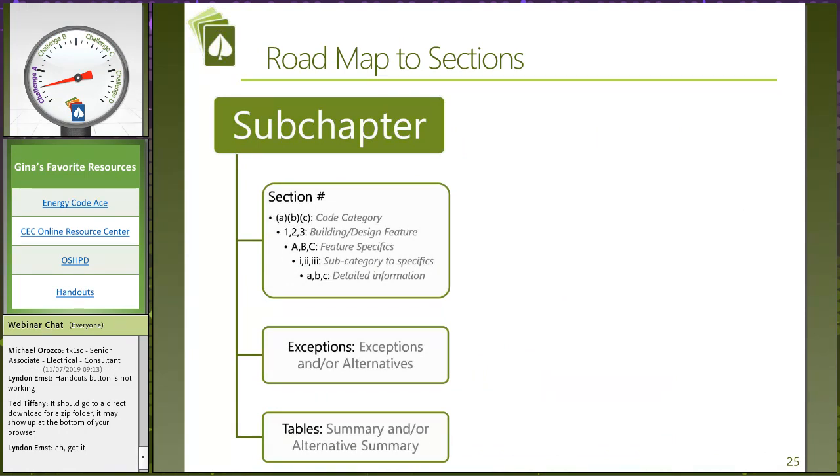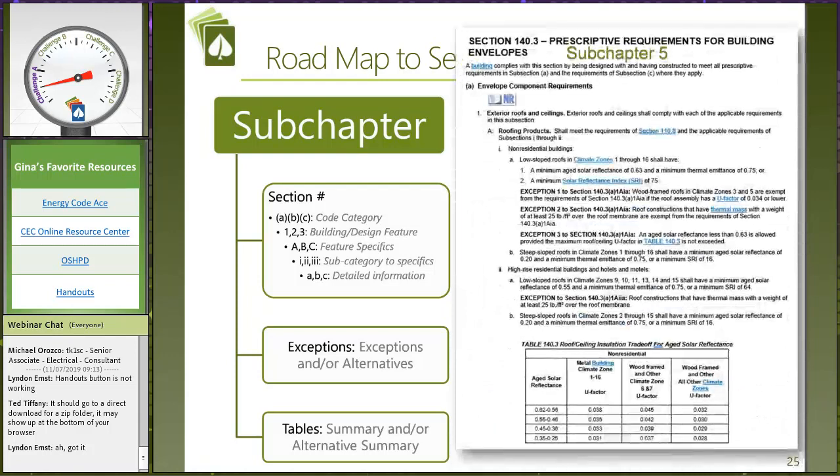There is a structure behind the energy code. Every time I go through this with people who have been doing this forever, they say 'what, there's a structure?' Because it almost seems like there is no structure — it's so different from the rest of Title 24. We have subchapters broken down into major categories such as mandatory, prescriptive, versus additions and alterations. Then each subchapter has a section number talking about a specific building feature. The specific features of that building feature follow. Exceptions are all about how we look at those code requirements differently, and tables summarize the big picture with that particular code language.